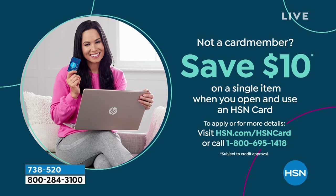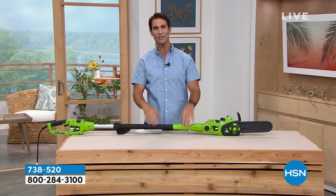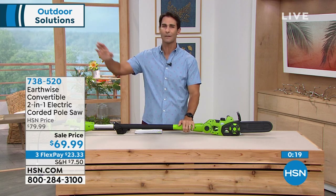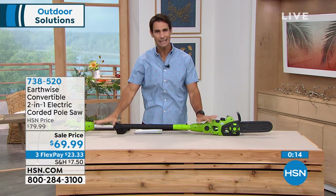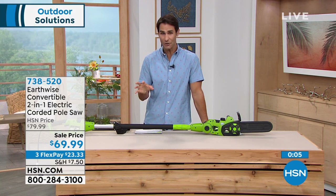Sign up for the HSN credit card and this goes from $69.99 to $59.99. If you have the Zulily card or the Q card from QVC, everyone is welcome — you can use all of that here. This is the two-in-one: handheld for close-up jobs and eight feet of reach for safe high-up cutting. If you know someone who gets up on a ladder with a chainsaw doing dangerous things, get them one of these. $69.99, item number 738-520.